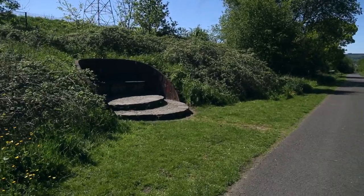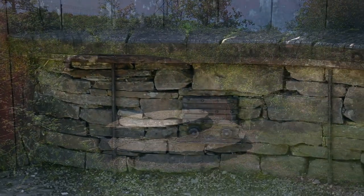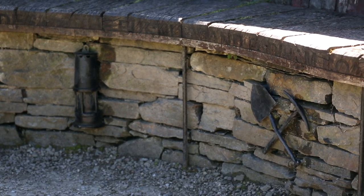This is the Miner's Bench, designed by Tim Norris — a commemorative seating area constructed from oak and local stone to reflect the mining community and miners who were an integral part of the area.